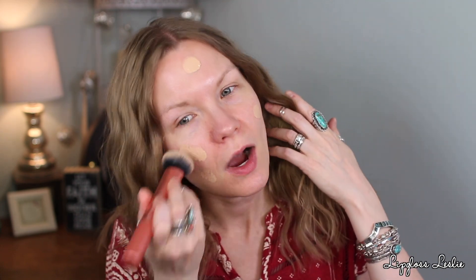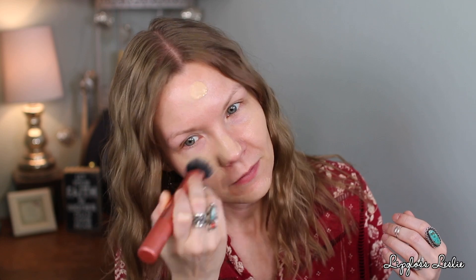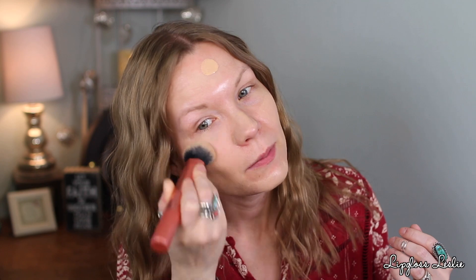I already applied some moisturizer, so I'm going to start with foundation. I'm going to use the Maybelline Fit Me Matte and Poreless in 120 Classic Ivory. This is a really nice long wearing foundation. It is matte, but I wouldn't say it's flat matte or dry — it's really a very good formula in my opinion. I like it a lot, I think it's pretty on the skin, and you just get that longevity. I'm going to apply a thin layer and then a little bit more in areas where I want more coverage.